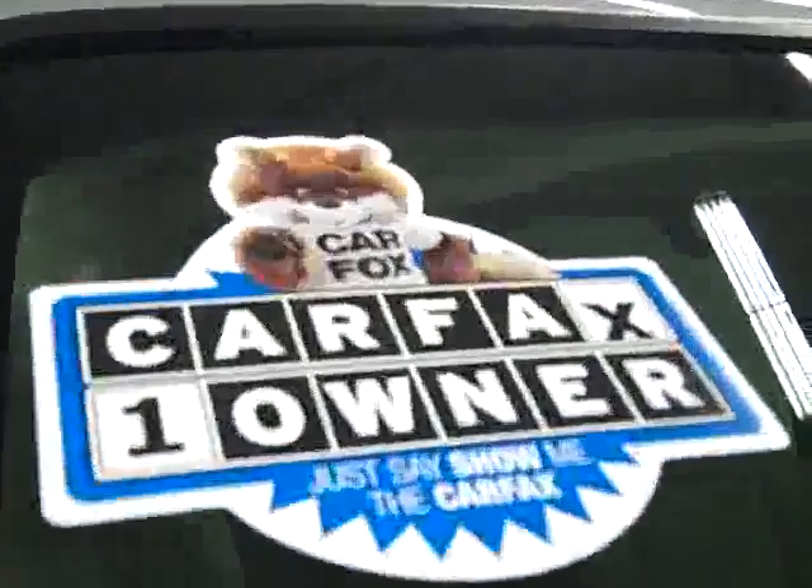Looking down here you can see that the valance has never been cut and the frame itself is in great shape, so you know there's never been a plow on this truck. It's a one owner vehicle with a clean Carfax.